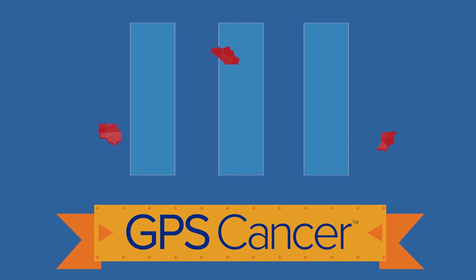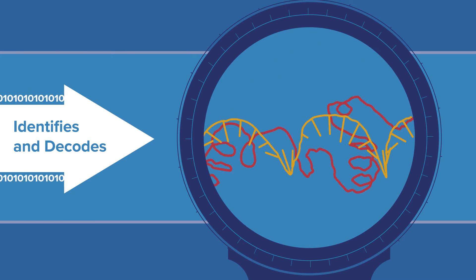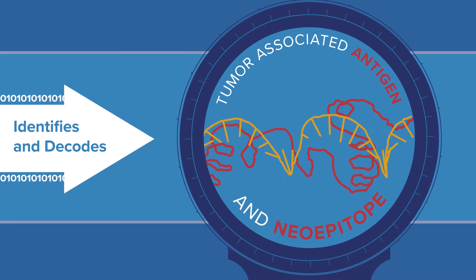We start by taking a sample of the tumor and perform a test we call GPS Cancer, to uncover these mutations and protein sequences. Then, our supercomputer rapidly identifies and decodes the mutations and abnormal proteins produced by the cancer cell — what are called tumor-associated antigens and neoepitopes.